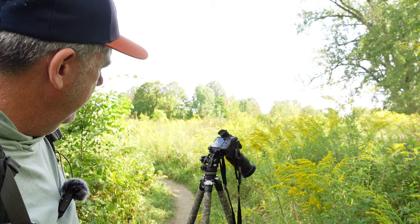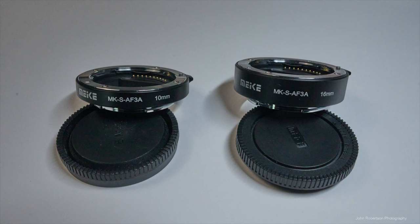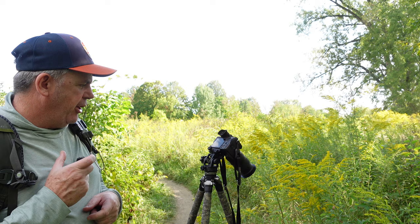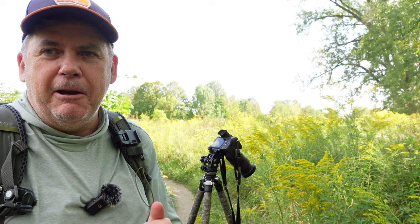Just waiting for the wind to die down here to get these — I think these are goldenrods. I should mention my setup: I've got my Tamron standard zoom lens, the 28-75, with an extension tube for macro photography. I think it's the 1.6 from Meike — M-E-I-K-E. That definitely helps with being able to get closer and improve the magnification. I also sometimes shoot with my Sony 100-400, which is nice because I can stay back a little bit further.